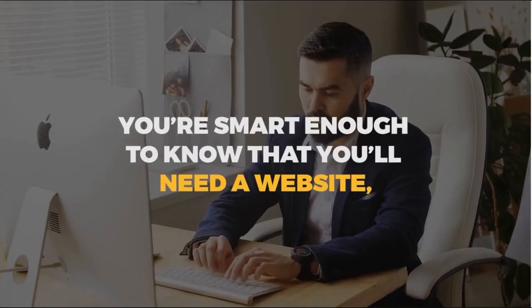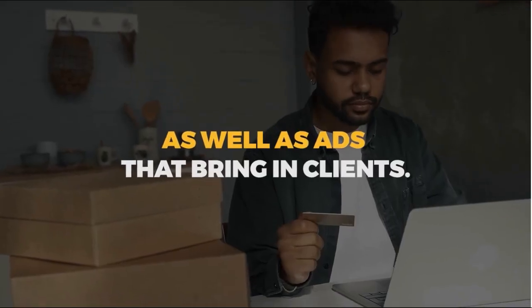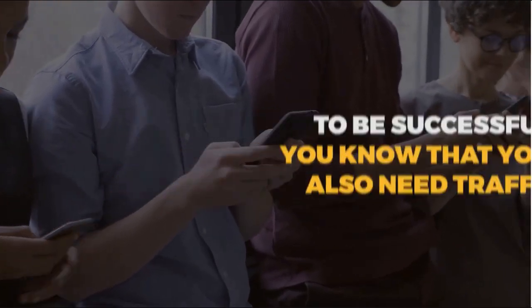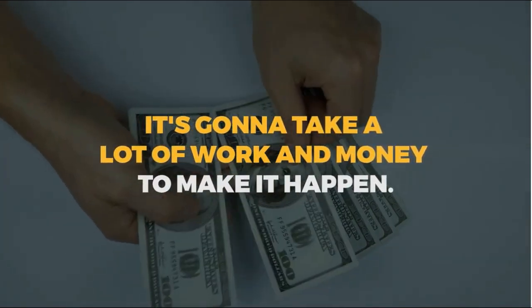If you're starting an online business, you're smart enough to know that you'll need a website, great opt-in pages, high-converting offer pages, as well as ads that bring in clients to be successful. You know you'll also need traffic, but you also know that starting your online business is going to take a lot of work and money to make it happen.